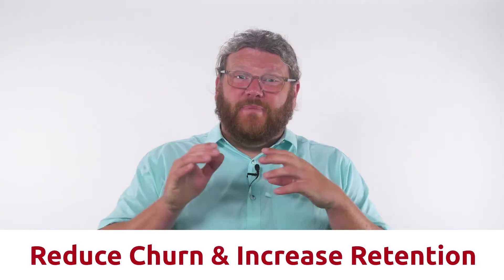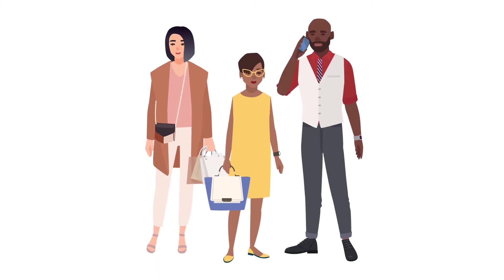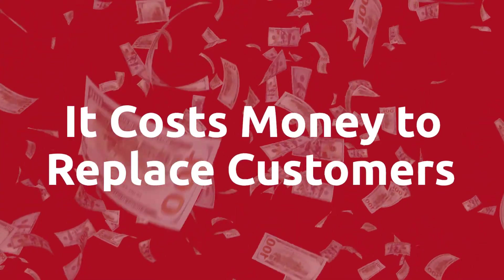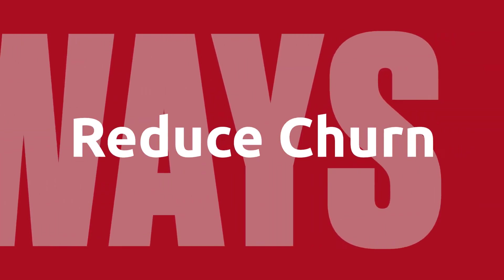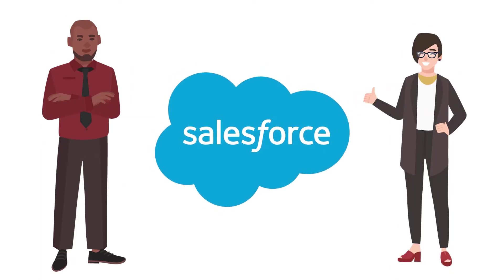Did you know that churn is one of the biggest threats to any recurring revenue business, whether you're selling subscriptions to razors or usage-based cloud services? When your existing customers leave, it costs real money to replace them. With that being said, let's review five important ways to reduce churn in your business. My name is Micaiah and I'm from Chargent. If you are a business leader that uses Salesforce to manage your organization, then you are in the right place.